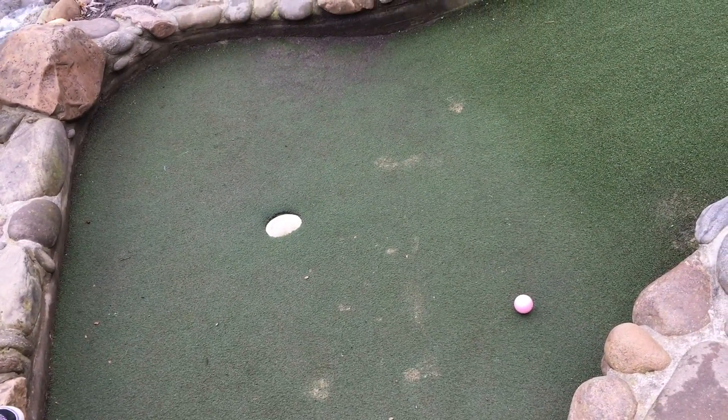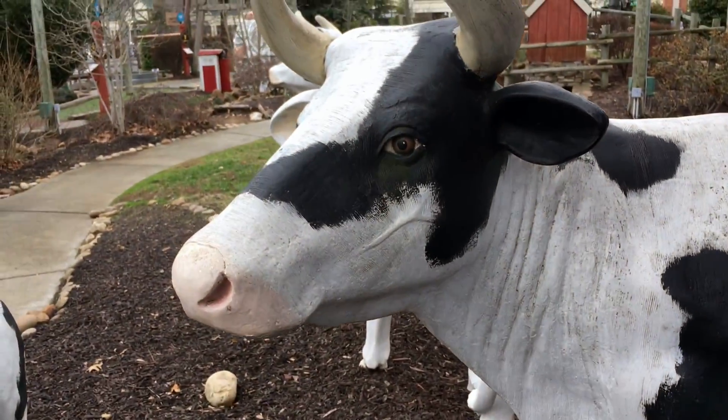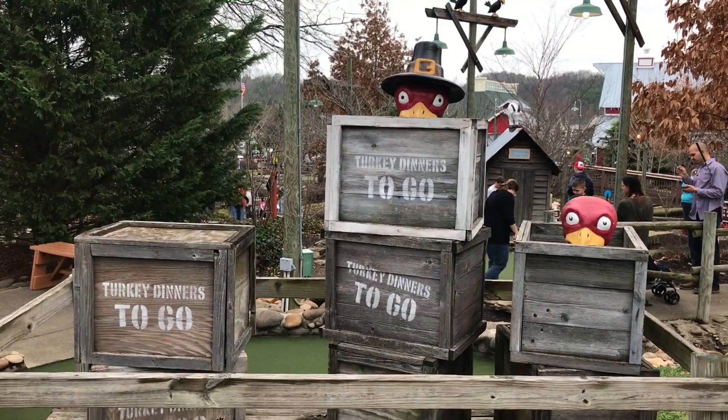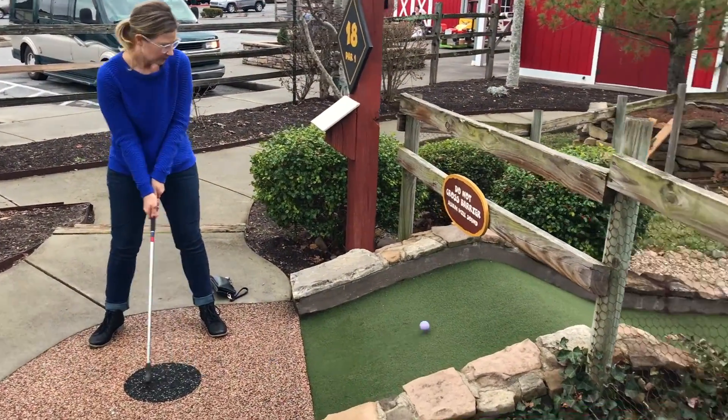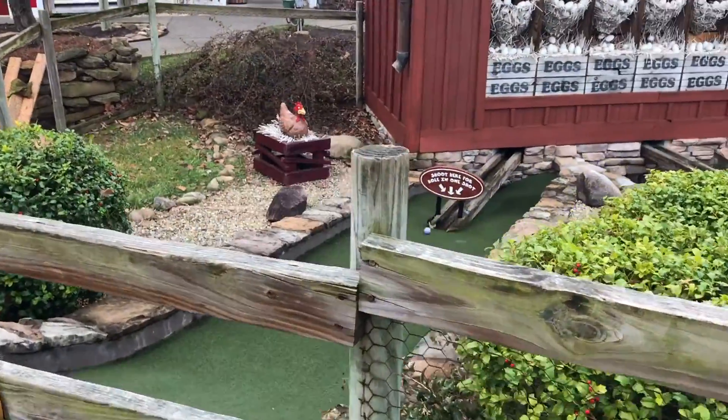With 54 holes of fun, you can play mini golf till the cows come home. You should definitely come try your luck at Putt-Putt because you can win free games with hole-in-ones.